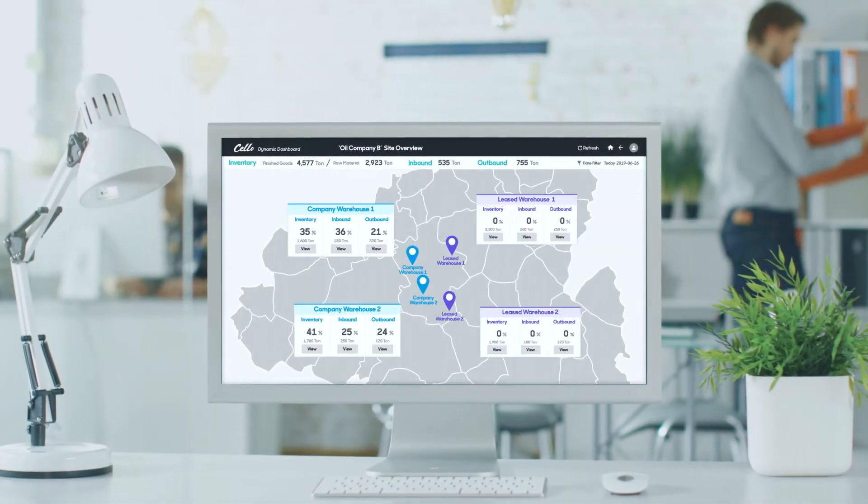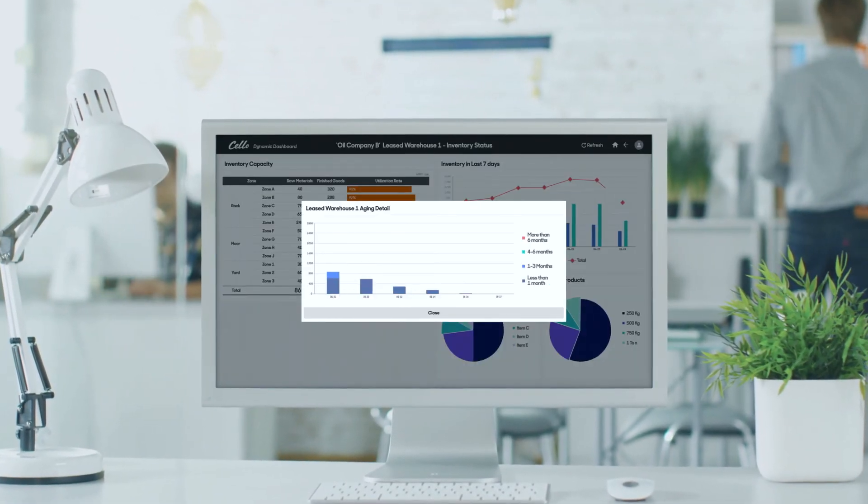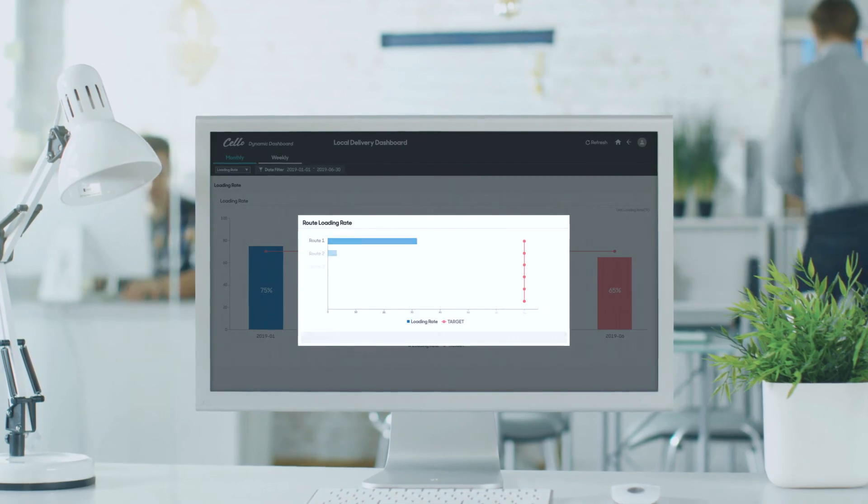Samsung SDS Cello Dynamic Dashboard — offering differentiated logistics governance. Experience it now.